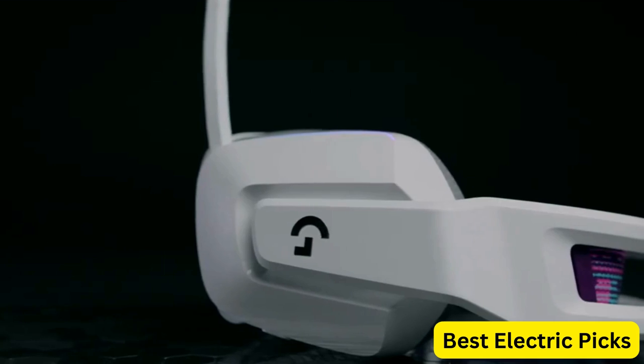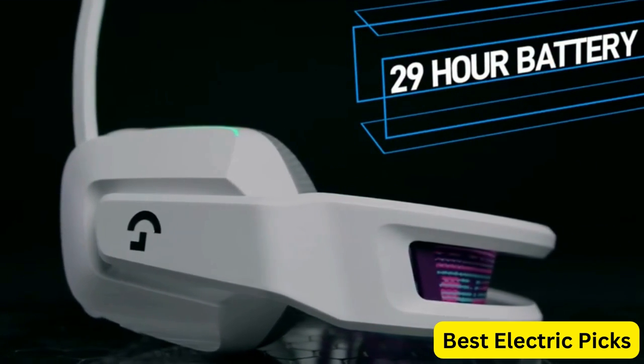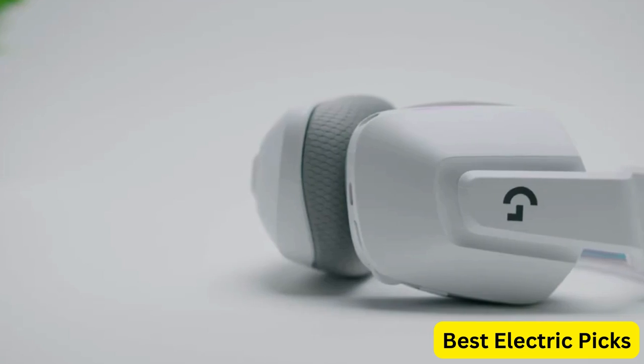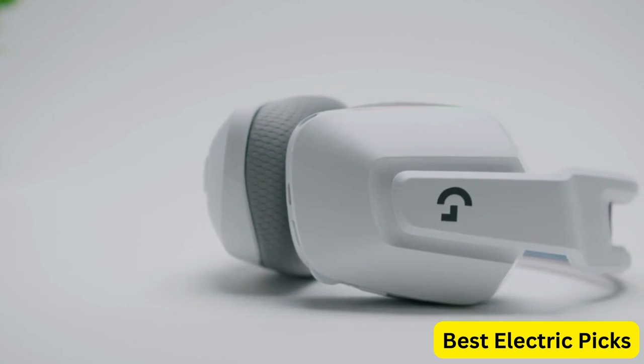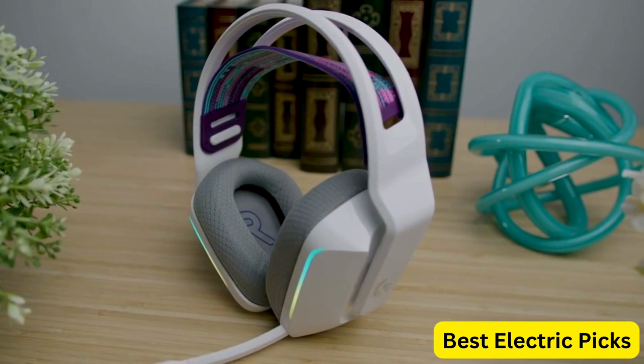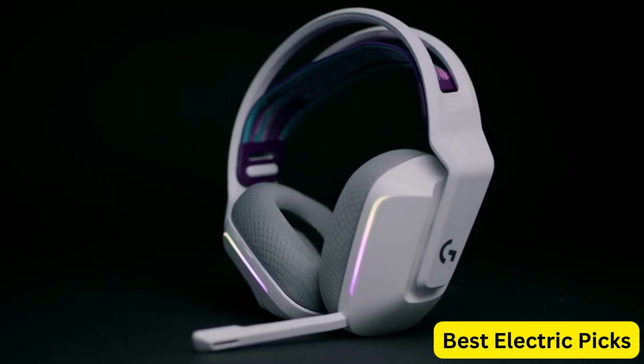The headset is wireless, providing up to 29 hours of battery life, and is compatible with PC, PlayStation, and Nintendo Switch. With its stylish design and advanced features, the Logitech G733 Lightspeed Wireless Gaming Headset is a great choice for gamers looking for a high-quality gaming headset that delivers exceptional performance and comfort.